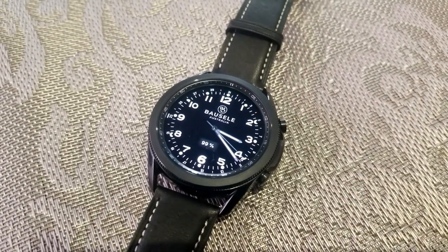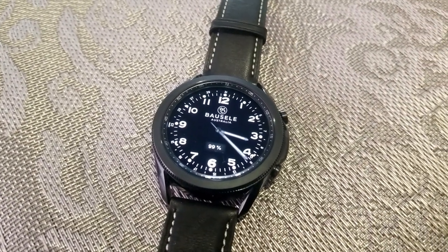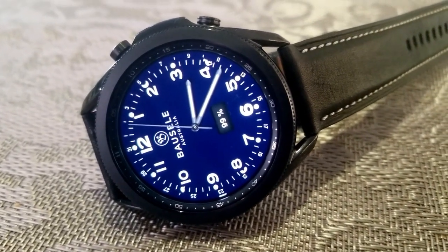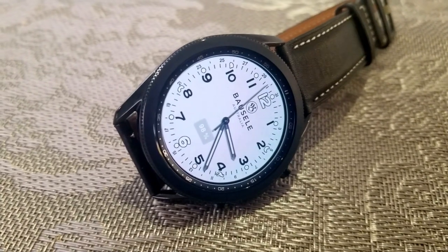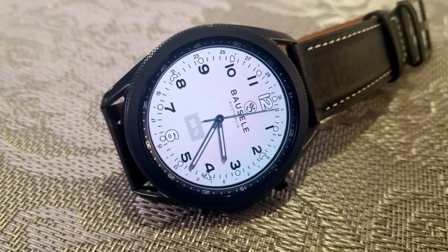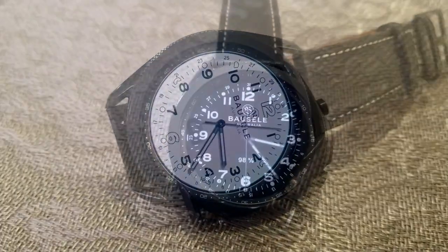You have three themes for this watch face, which again are set to duplicate the same styles you can purchase for the real watch. You've got an all black, blue, and white background theme, which can all be changed with just a quick double tap right in the sixth position.